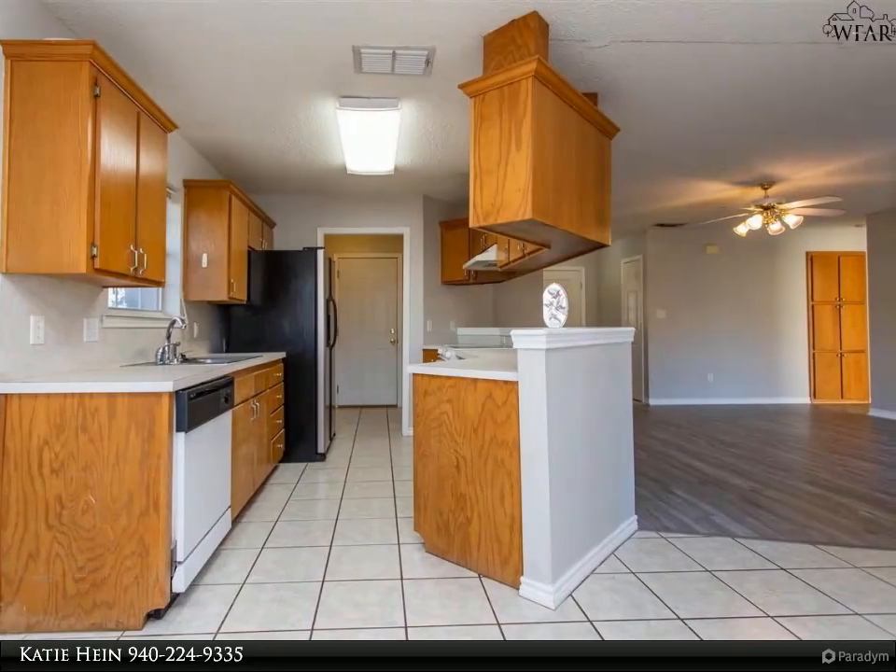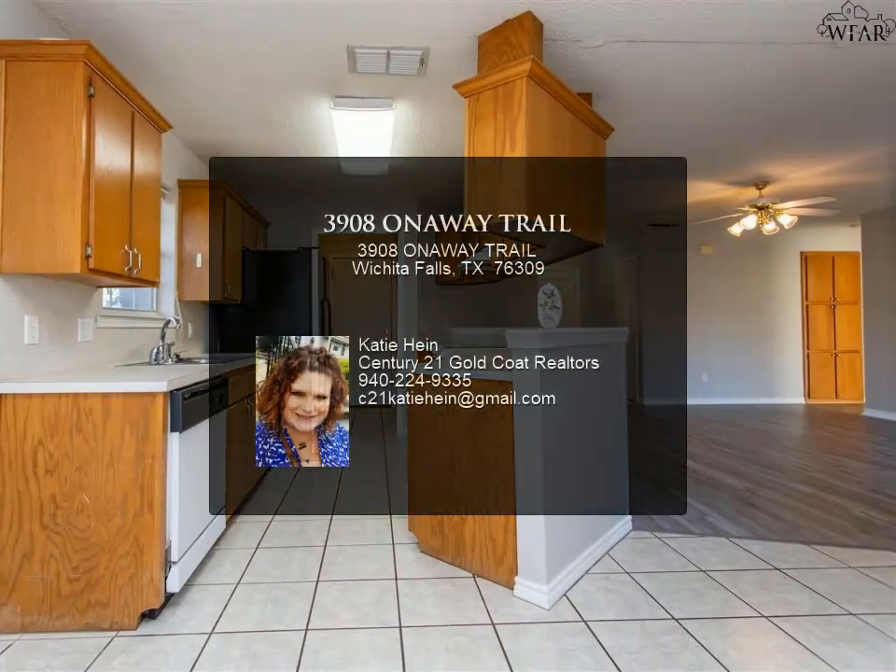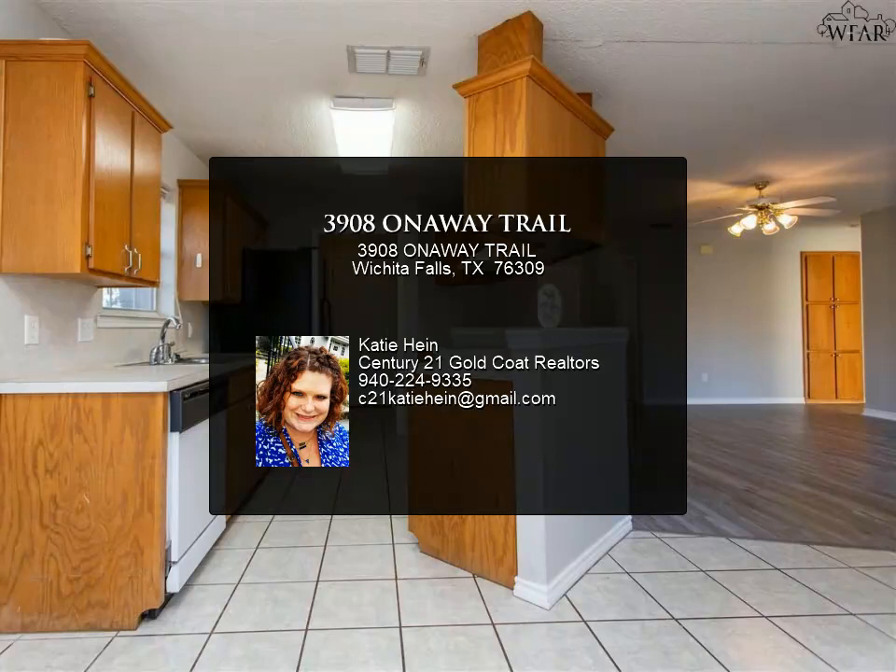Apply online at https://goldcorealty.appfolio.com/listings/listings.